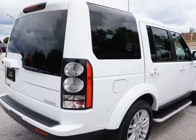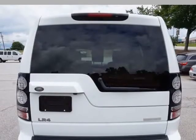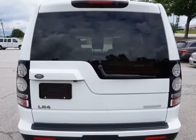Full-time 4-wheel drive, 8-speed automatic transmission, beige leather seating, dual-power front seats, heated front and rear seats.